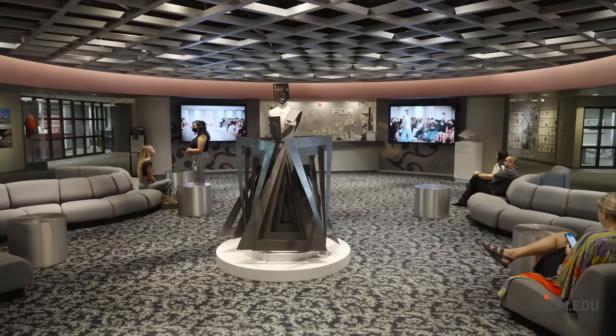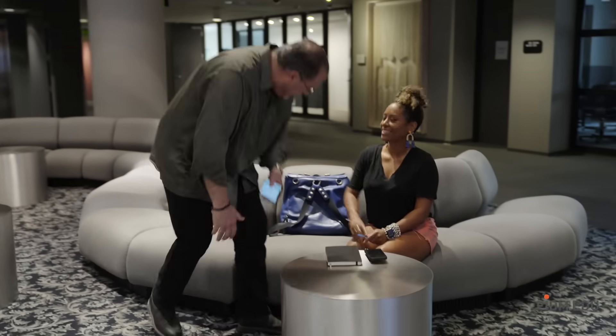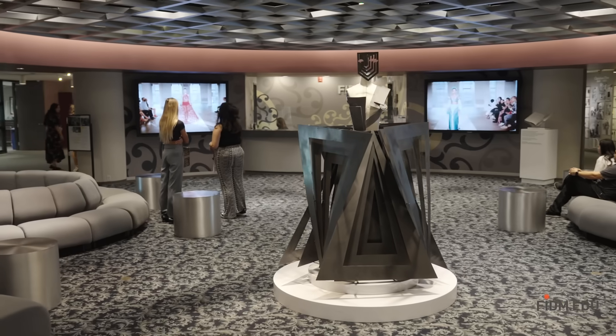This is the second floor, the official FITM lobby. Here you'll meet your admissions advisor. Advisors are a huge part of your student journey. They're experts at helping you figure out what you want to do, and then they'll work with you to create a customized degree path.